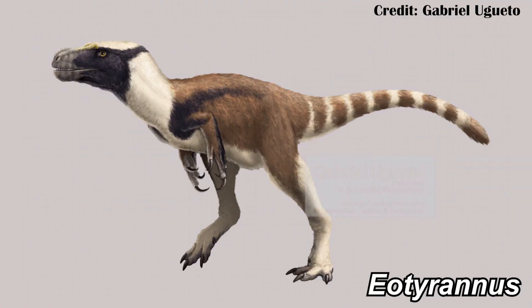Eotyrannus, its name meaning 'Eo' — Dawn — and 'Tyrannus' — Tyrant — was an early Tyrannosauroid, and that's been confirmed by a new paper that looks at all the bones we have of the animal. That makes sense, first because of the name, but second because it was already thought to be a member of the Tyrannosauroids, and this new paper that looks at all the bones surely lines up with that.